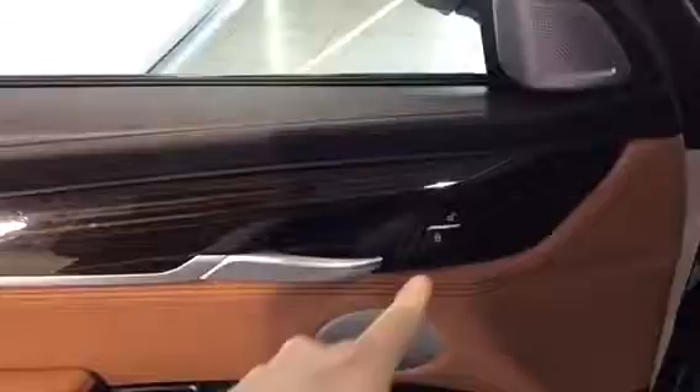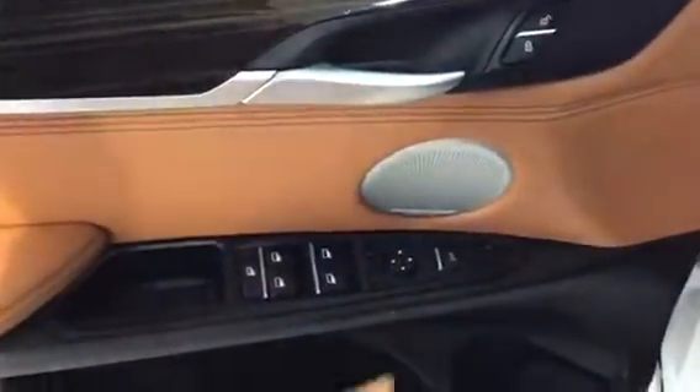We do have comfort access on all four doors. Opening up the door here, we've got our unlock and lock button as well as our trunk release, and adjustable mirrors that fold in.